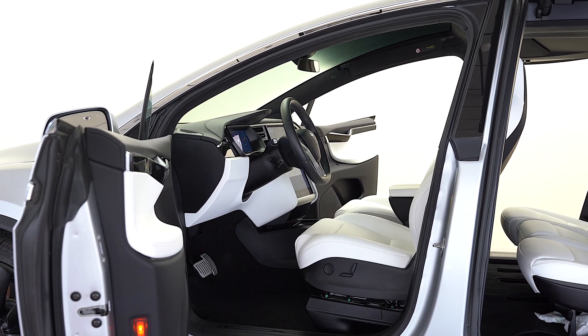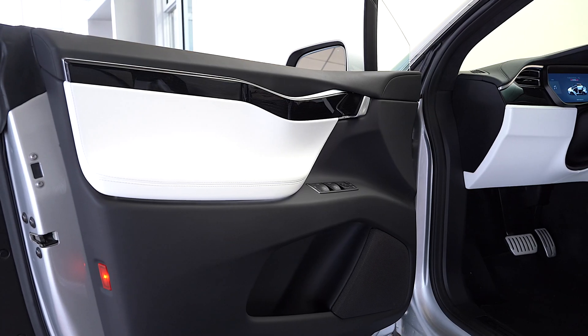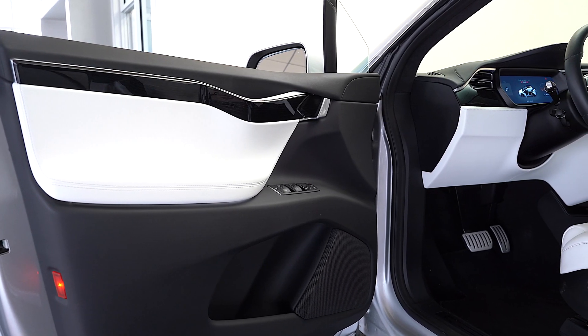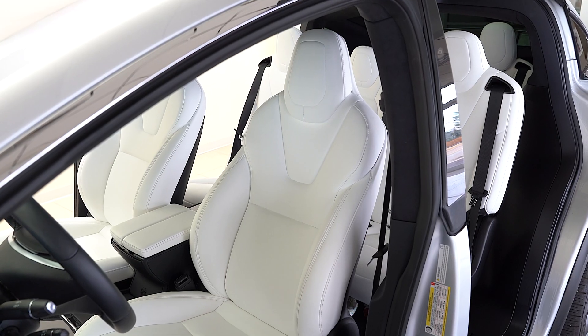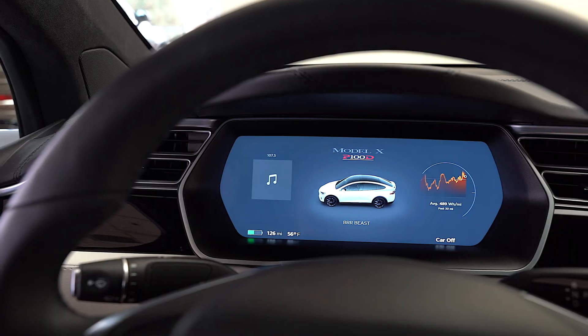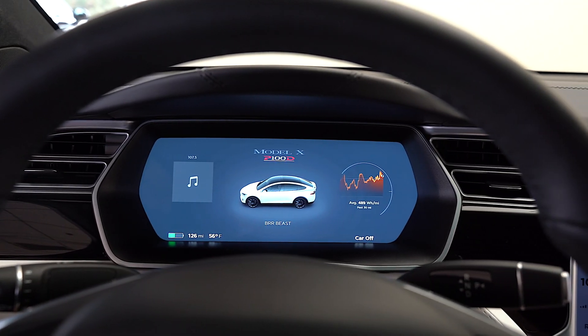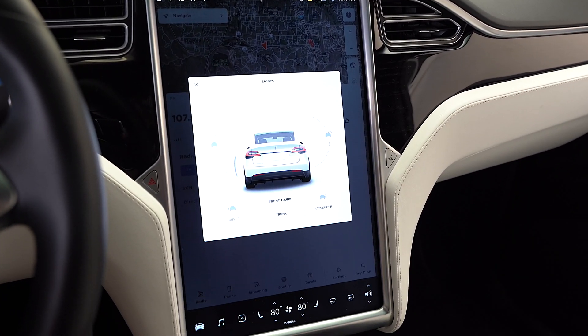This vehicle offers substantial storage space and standard all-wheel drive to add even more versatility to this sleek example. This Tesla Model X P100D is equipped with the following factory options and more: enhanced autopilot, 7-seat interior, full self-driving capability, and 22-inch onyx black wheels.